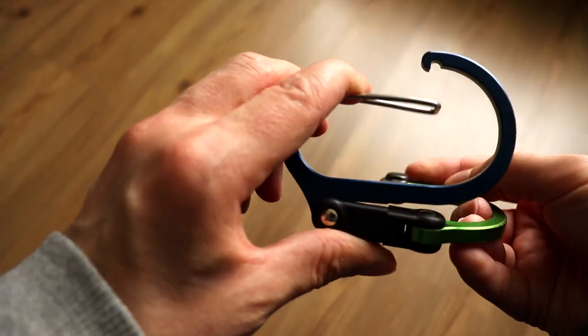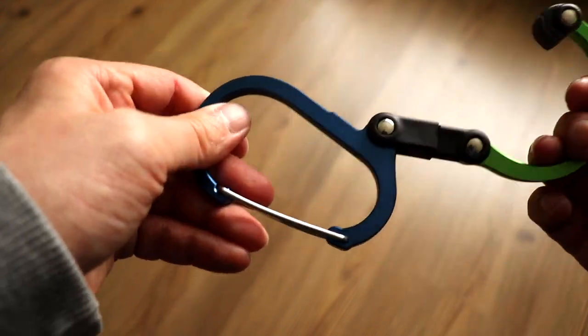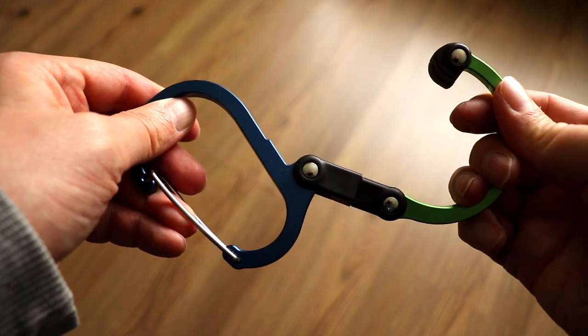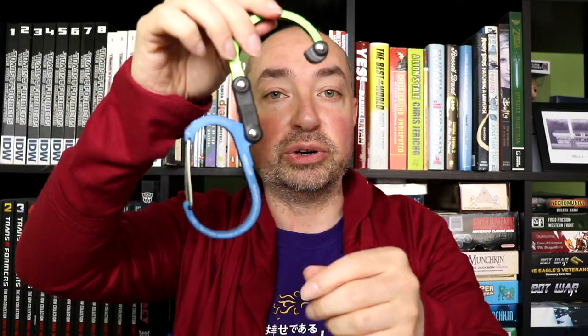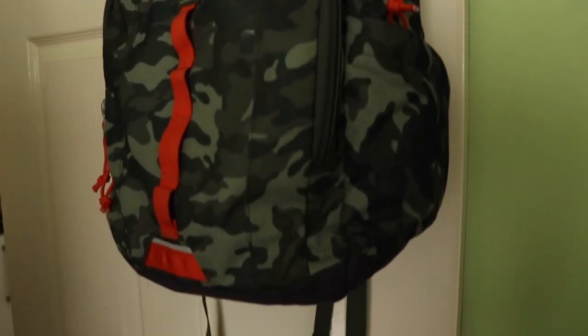A slightly more unusual item I always carry is a carabiner — very useful for expanding the carrying capabilities of your backpack. This one is actually called a Hero Clip, which transforms into a hook so you can hang things off surfaces, keeping stuff off the ground if it's wet or gross. This is the medium one — if I'd realised how big it was I'd have gone for the smaller, cheaper option.